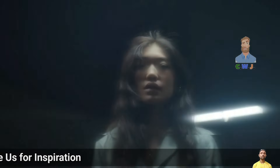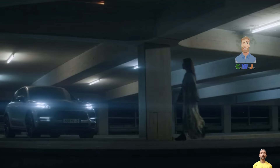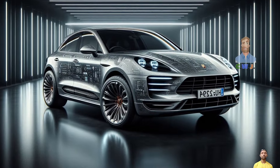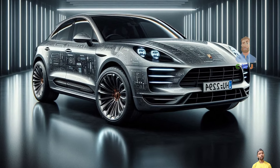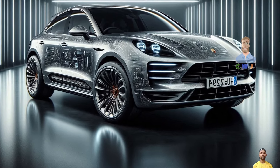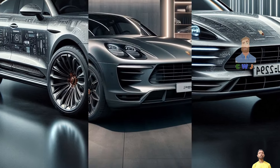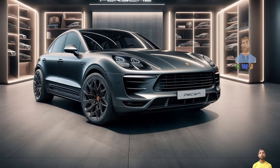The AWD model ranges from 402 horsepower and 479 lb-ft of torque in the Macan 4, up to 630 horsepower and 833 lb-ft in the Macan Turbo. The RWD Macan Electric produces around 355 horsepower and 512 lb-ft of torque.